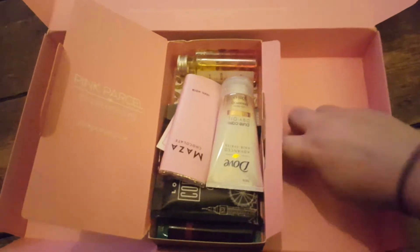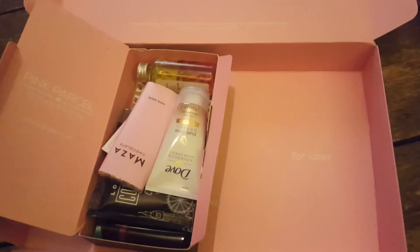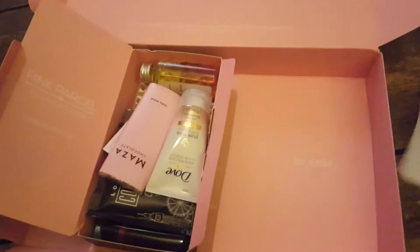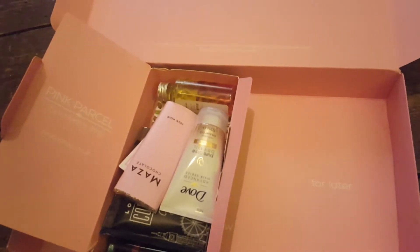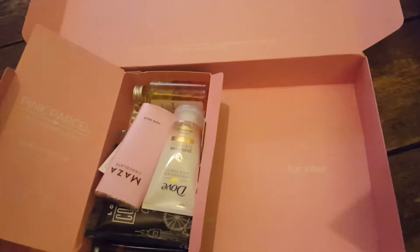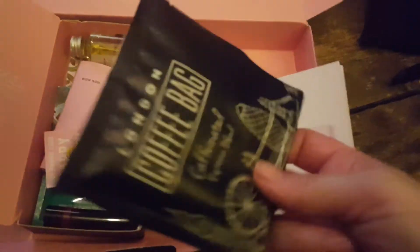So let's just get started. I will go through the booklet as I go along just to sort of go through what the items are and if it states what the prices are. So let's start with food and drink items.